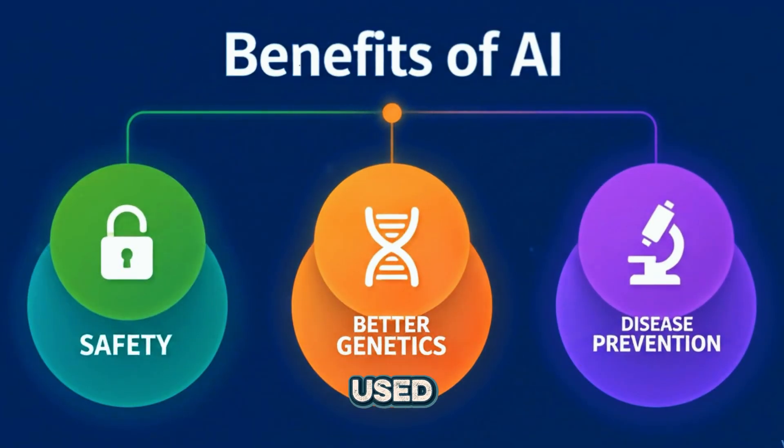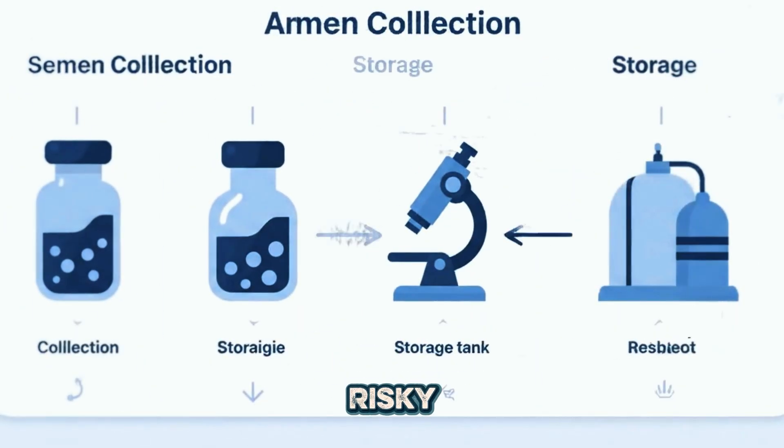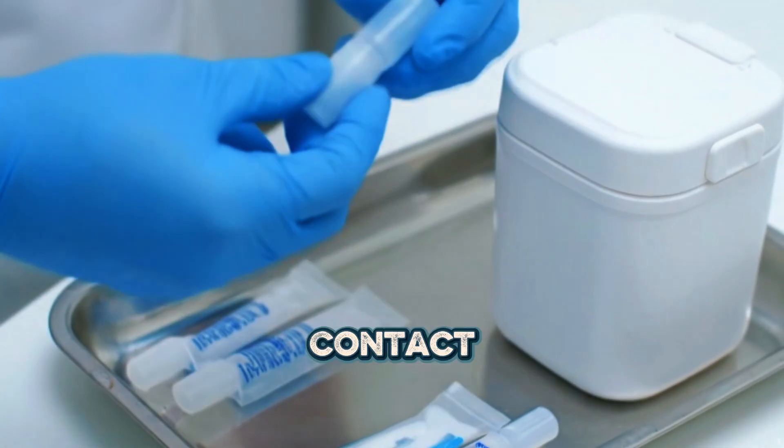So why is it used? First, it protects both horses. Natural breeding can be risky — injuries can happen. With AI, there is no need for physical contact.